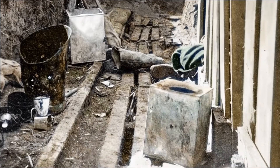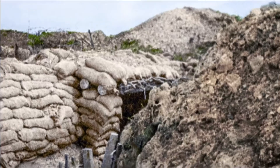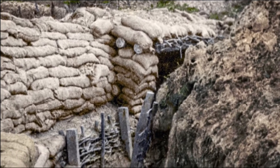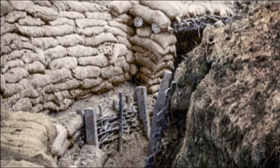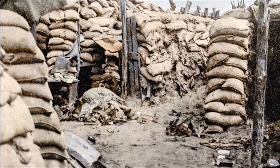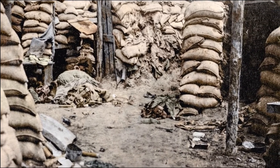The first impression I got of the trenches was they were very much lived in. We had to take them as we found them. You would see an overcoat hanging from a wooden peg, a mess tin with some tea in it, a dugout which had a piece of blanket in it, a bed made of sandbags.